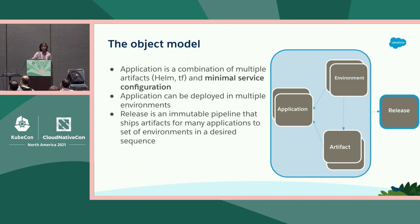Here's an object model for our abstracted PaaS platform. The first is an application object, which captures the minimal service configuration — think of it as an index into your company's system of records. An application is also a combination of multiple artifacts from different repos like Helm, Terraform, and Docker images, and can be deployed into multiple environments like Dev, Test, and Prod. We also modeled the act of creating a release — taking a set of applications and their artifacts, bundling them, and taking them from Dev stage to Prod in a health-mediated sequence, using something called a release object.